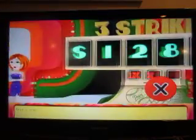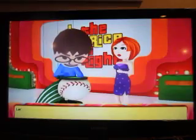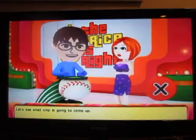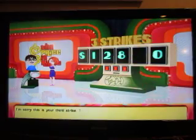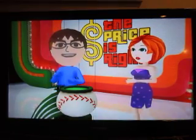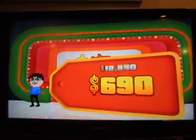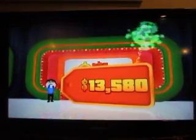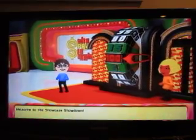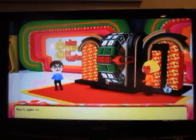Strike 2. So close. Needed one more number and I couldn't get it. Spin the wheel.